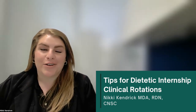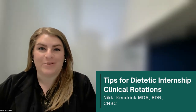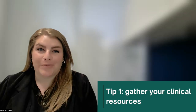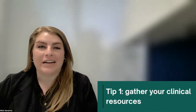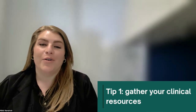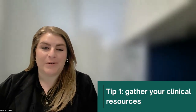This experience is key to your growth as a professional, and in this video, I have some tips to help you make the most of it. The first tip that I have is to gather your resources. Your supervised practice program or even your clinical facility where you complete rotations will have resources for you, but it doesn't hurt to know what else is out there and available to you.